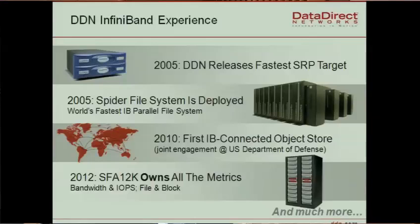In 2005 we had the fastest IB-based parallel file system — the Spider system — at over 200 gigabytes per second. In 2010 we had the first IB-connected object storage, which I will talk about later. Also in 2010 we released the SFA product, starting with the SFA 10k. The SFA 12k is about to come in the next couple of months and has all the metrics to handle a lot of bandwidth and IOPS requirements.